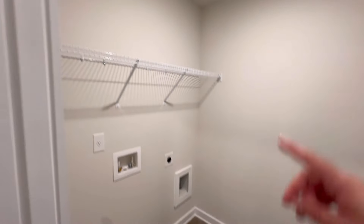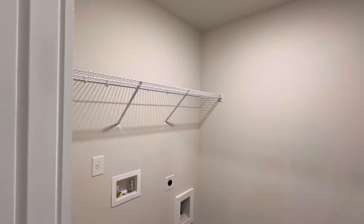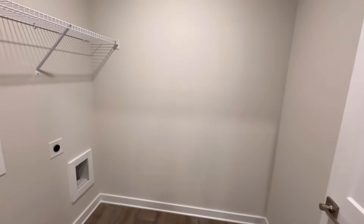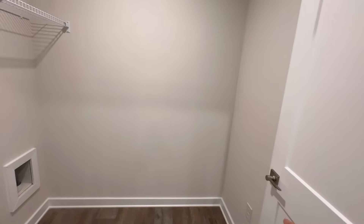Washer, dryer, wire rack - but you could also do cabinets after the fact. Got an outlet here too, which is great. These are things that I look for having filmed literally 3,000 to 4,000 home tours in my career. Baseboards, extra outlet for your ironing board.